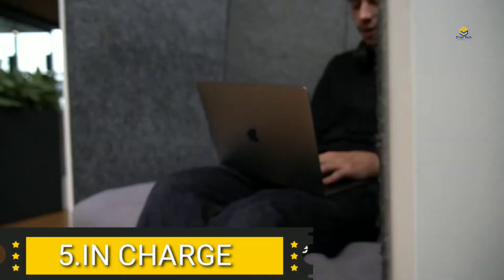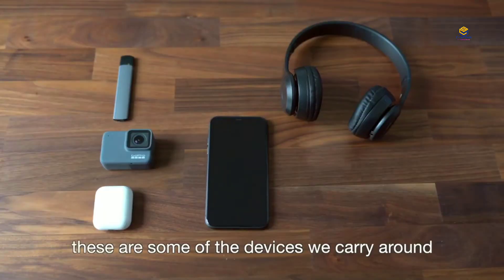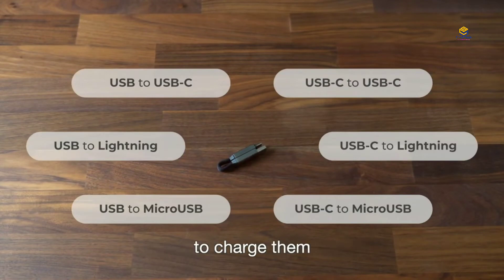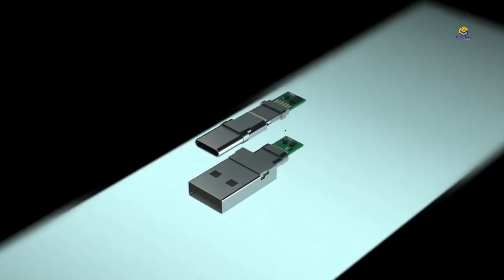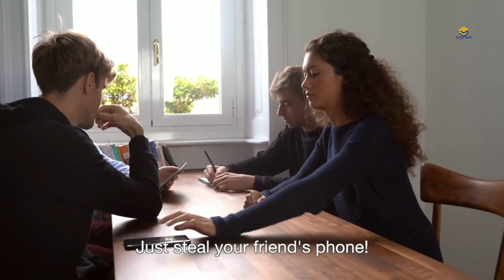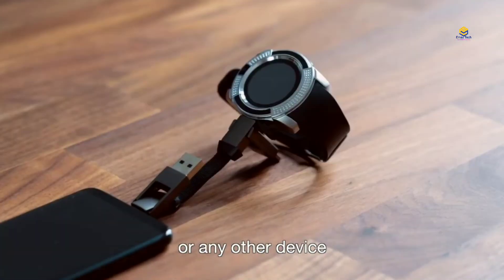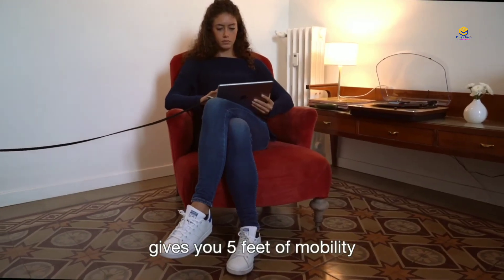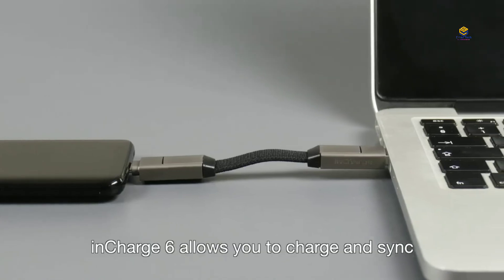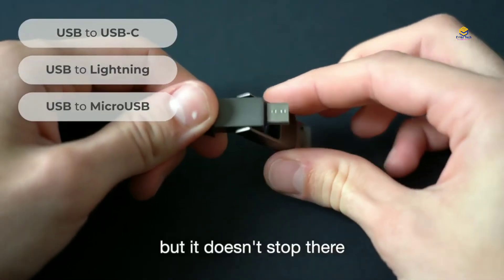Product 5: InCharge Cable. Now we use smart gadgets and devices like mobiles, watches, and earbuds, so we carry different cables for different products. With this special InCharge cable, you can charge phone to phone. You can charge your phone and other devices with the same cable, solving the issue of carrying multiple cables.